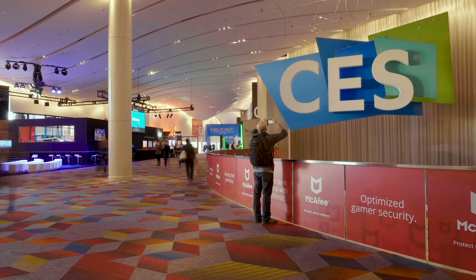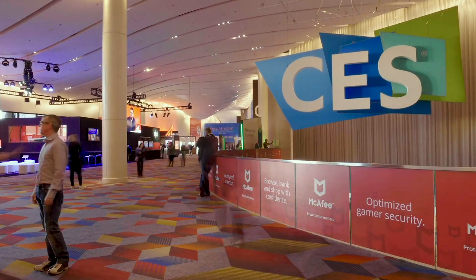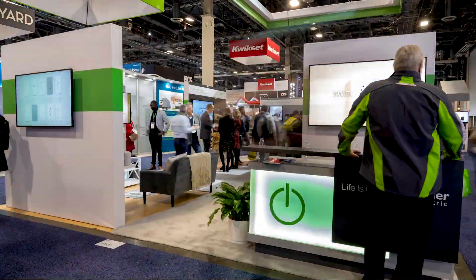Hi, I'm coming live to you from the Consumer Electronics Show in Las Vegas, and we are at the smart home arena of CES 2020.